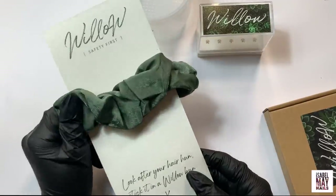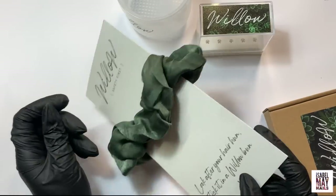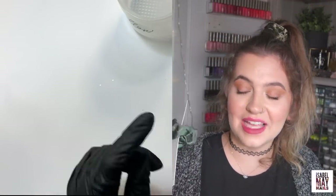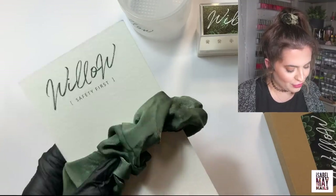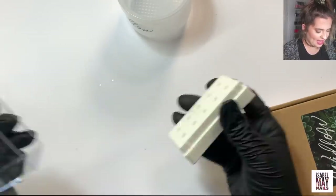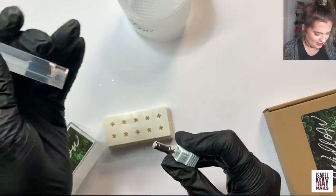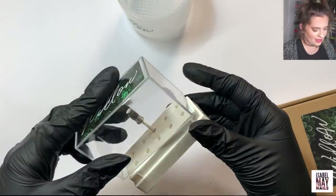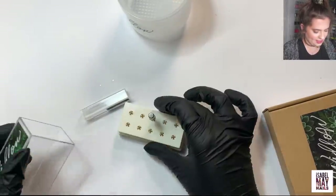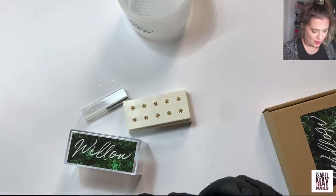Also in the parcel from Lucy was this lovely little hair bands — really cute, green is my favorite color so love that, thanks Lucy! And then this looks like an e-file bit storage case where you put your little e-file bits in and it's got a lid to keep them dust-free and clean and safe. You can fit 10 e-file bits in there, which is really good.